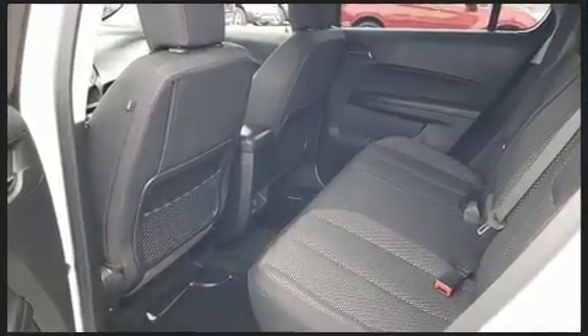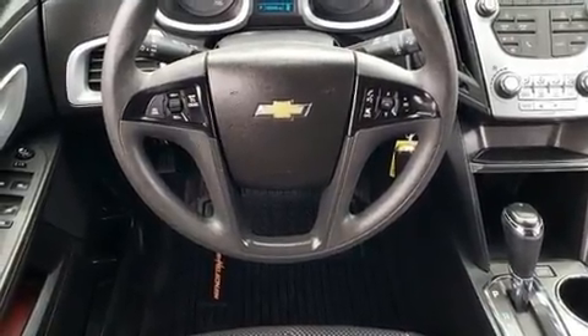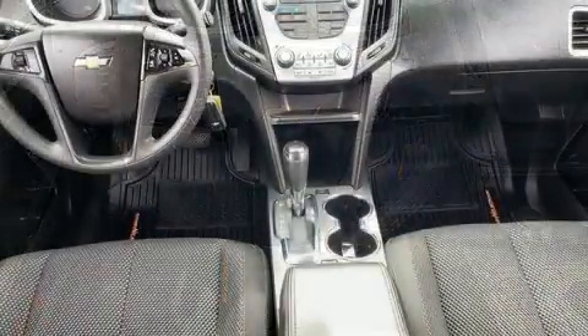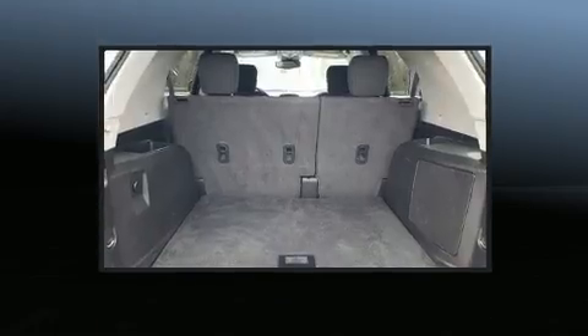A wealth of standard features mean that you no longer have to sacrifice, such as remote keyless entry, delay off headlights, a rear window wiper, a trip computer, and much more.